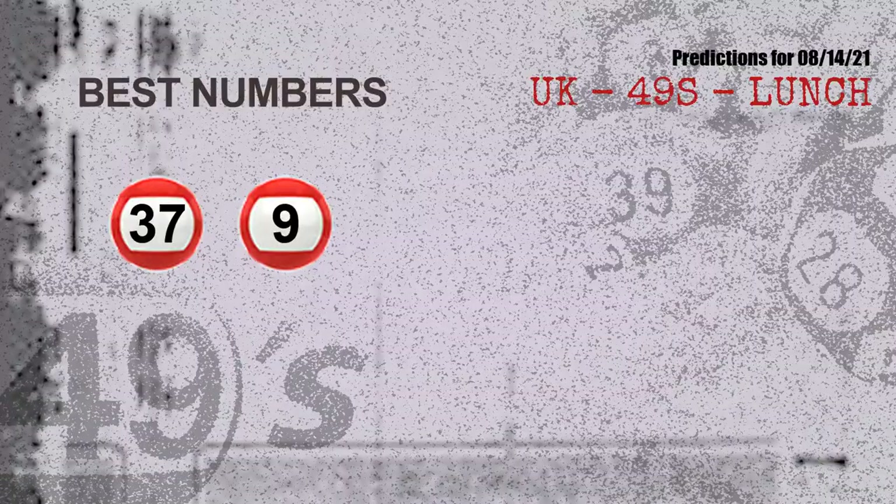Now the most exciting part of this video — we find out some numbers for you with the best chance to win the next draw. They all match the following ones and colors. The best two numbers to win the next draw are 37 and 09.